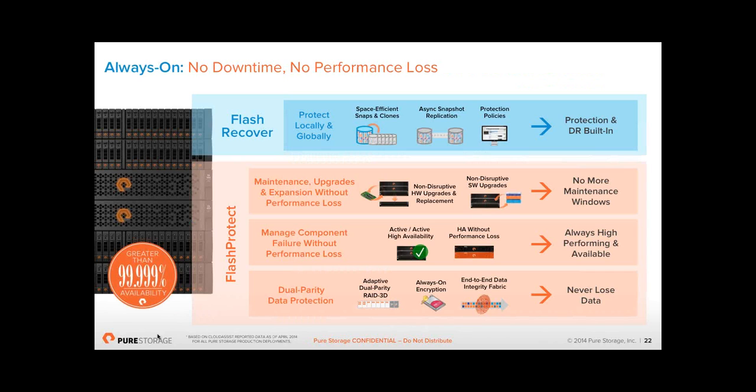We have an always-on architecture — the array is either running to the best of its ability or you've completely turned it off. There really isn't a gray area where it goes slower if something happens. We have what we call Flash Recover — internal mechanisms to protect your data against human or application error. We support up to 5,000 snapshots in the array, not limited on a per-volume or per-LUN basis. As you take a snapshot, we just store the delta changes, and those delta changes are deduplicated and compressed. So our snapshots take up exponentially less space than on a traditional storage array, and because of our non-blocking architecture, the more snaps you take will not affect performance.